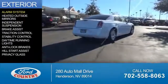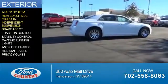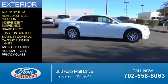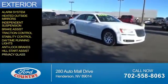The features include an alarm system, heated outside mirrors, independent suspension, brake assist, traction control, stability control, daytime running lights, anti-lock brakes, hill start assist, and privacy glass.